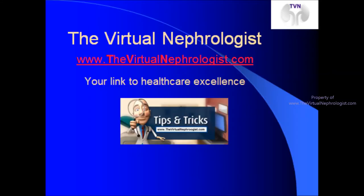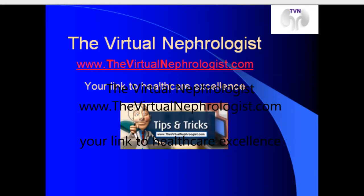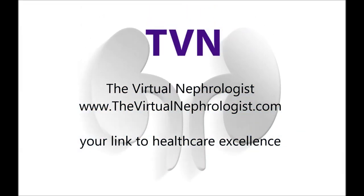To learn more about hypertension or high blood pressure, visit our website TheVirtualNephrologist.com and click on Hypertension. Best wishes for a great, safe, and healthy blood pressure.